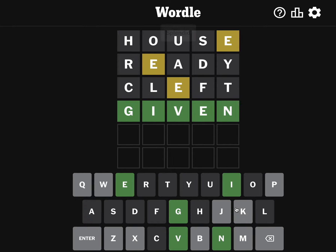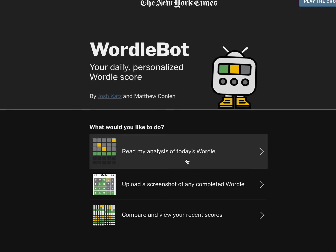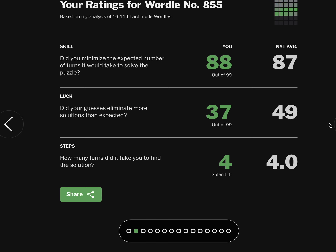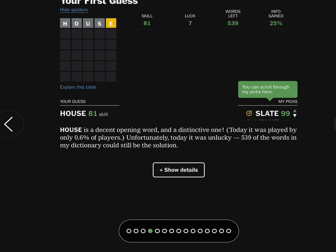Not too shabby. I think I worried my way through that quite nicely. Did we beat the bot? I bet the bot got it in three. Oh, the bot got it in four. All right, so we tied the bot. Nice. My guess is it didn't eliminate as many solutions.